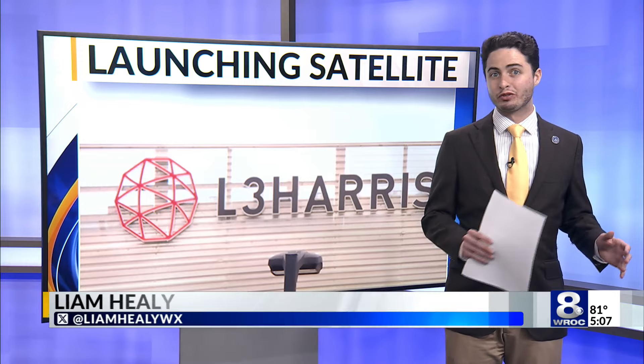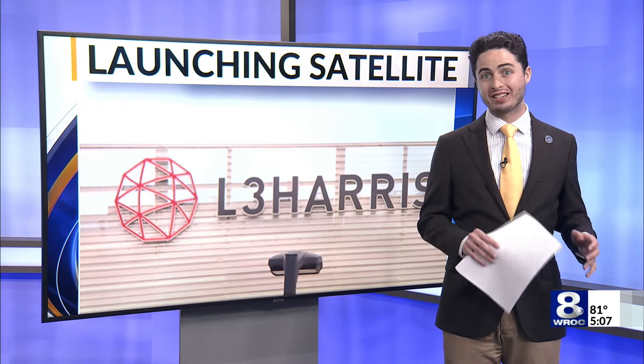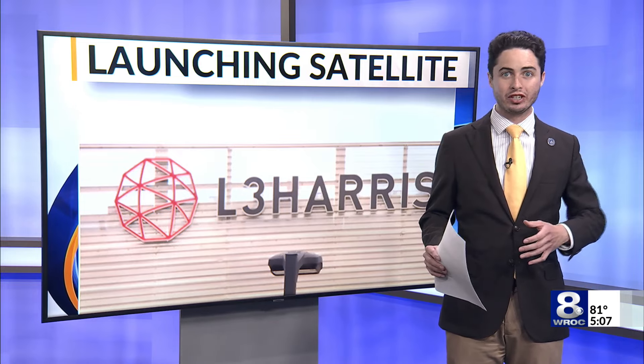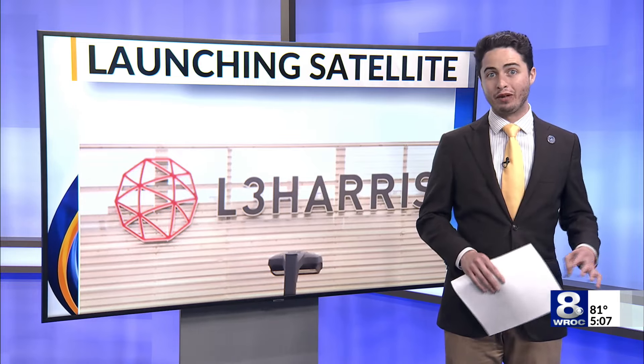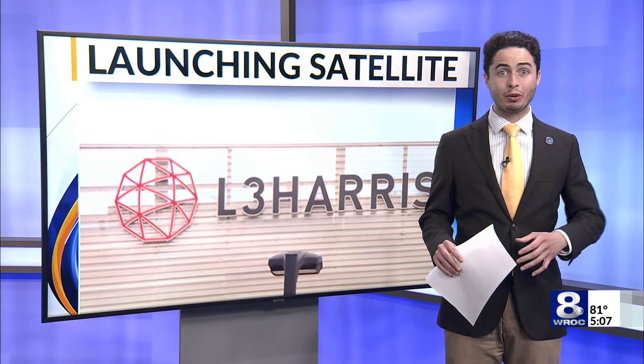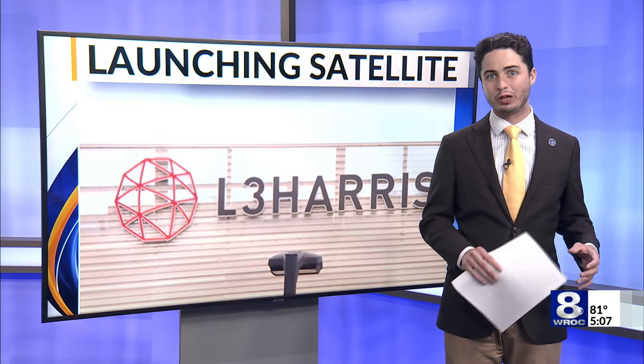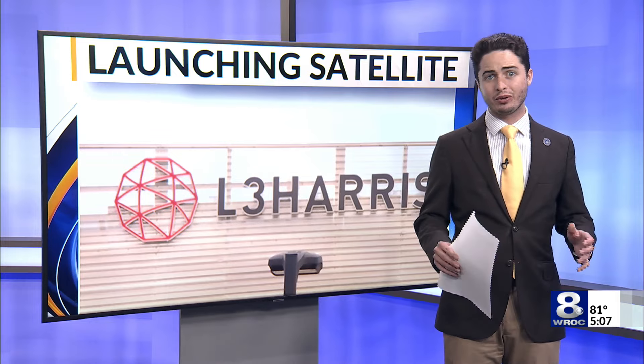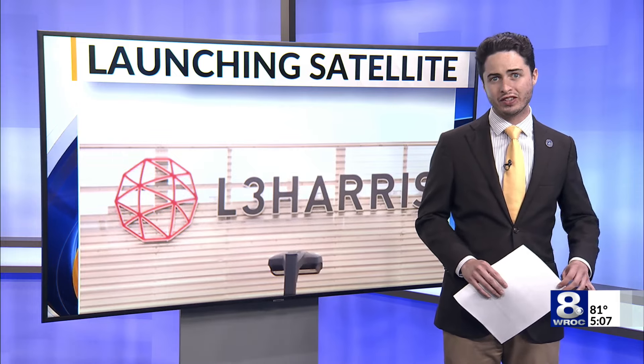Hey there, Teresa. That piece of equipment comes via L3 Harris, who has provided the main instrument known as the Advanced Baseline Imager for each of the GOES satellites that have been launched in the past decade or so. While the ABI wasn't built in Flower City, it did spend some time here going through extreme testing to make sure it was ready for launch, according to Chris Reith, who has headed L3 Harris' work on the satellite.